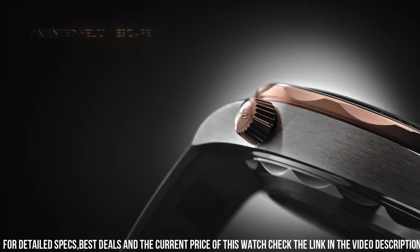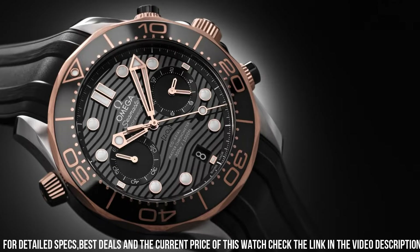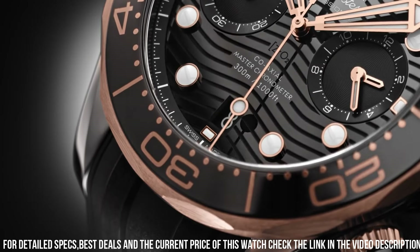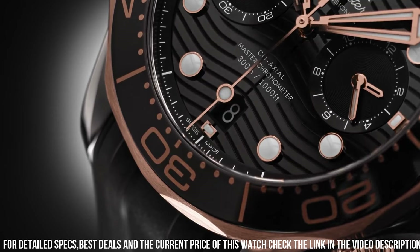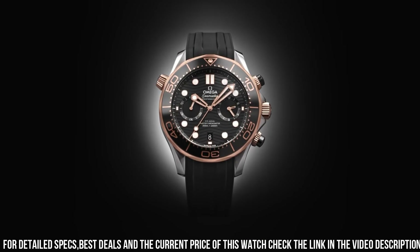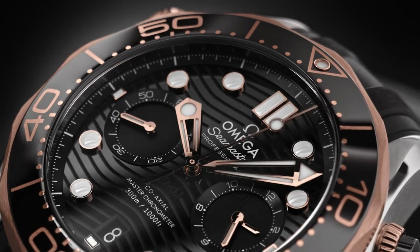Bezel material: tropical brown aluminum bezel ring featuring beige. Bezel function: unidirectional. Special features: tropical brown aluminum bezel ring featuring beige/aged color luminous diving scale. Movement: Omega coaxial, caliber 8806, automatic self-wind. Water resistant depth: 300 meters.